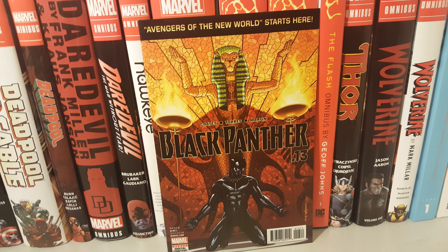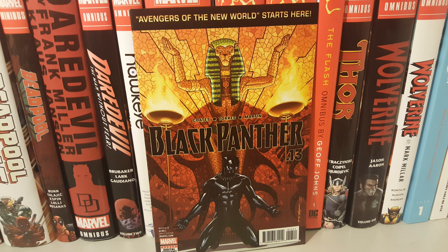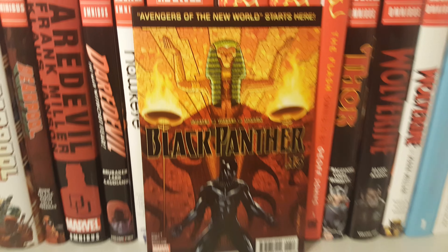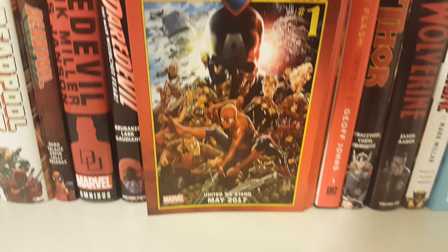How's it going guys? Today I'm going to do an overview on Black Panther issue 13 by Ta-Nehisi Coates. Here's the front cover, back, and here we go.